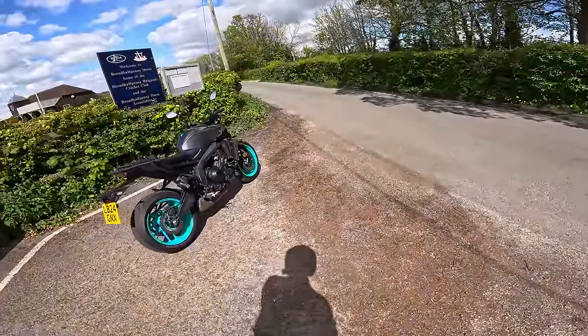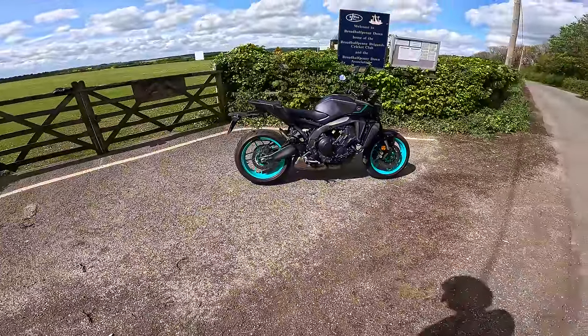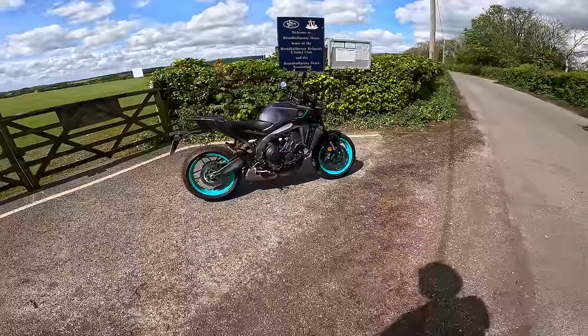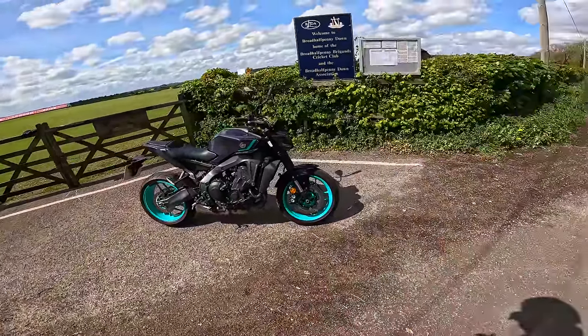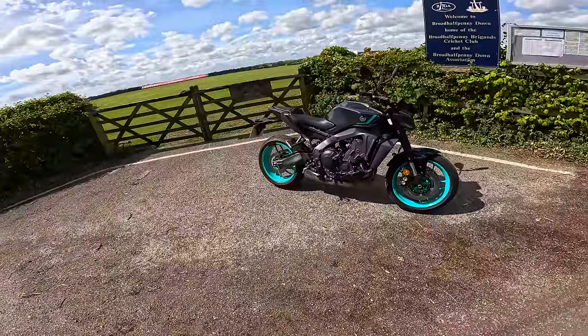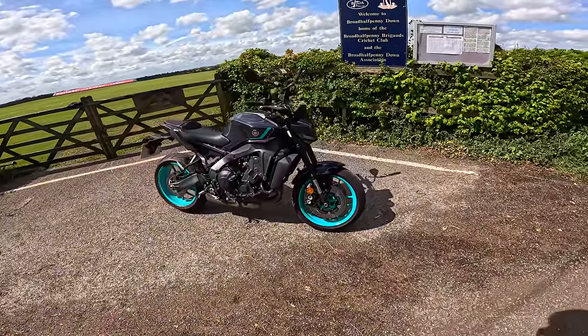Welcome back to the channel everyone. Gregorio here covering for Lamb Chop, so apologies for that, but thanks for joining anyway. Today I'm lucky enough to be doing a review of the 2024 Yamaha MT-09.